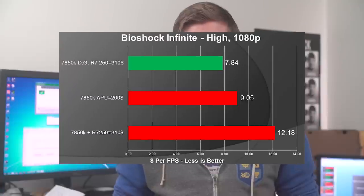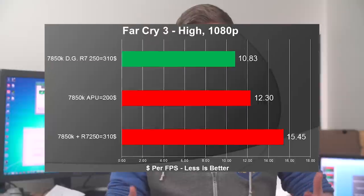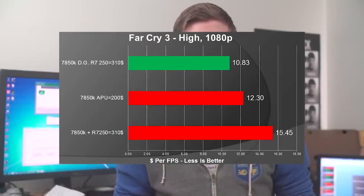Another thing to note is the price per FPS, which we also checked out, which is much better running in Dual Graphics. They're the same cost and it got better, but it was just how much better, which was actually extremely impressive.